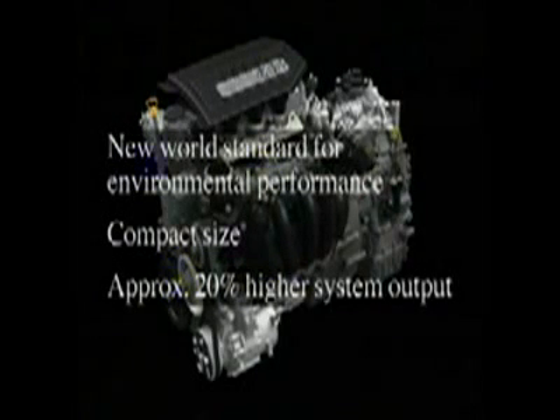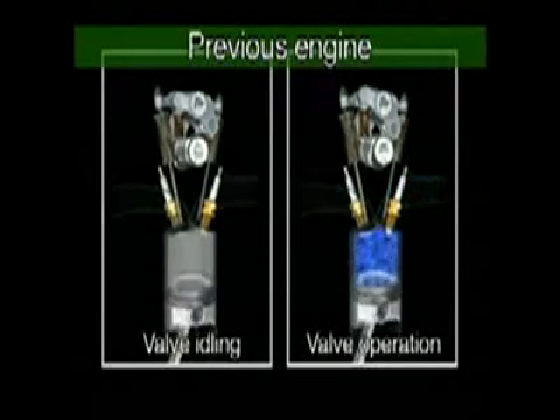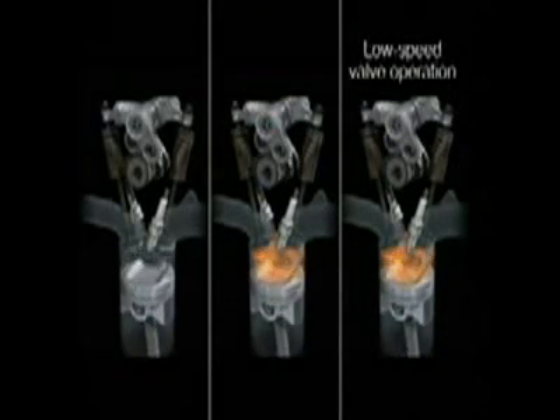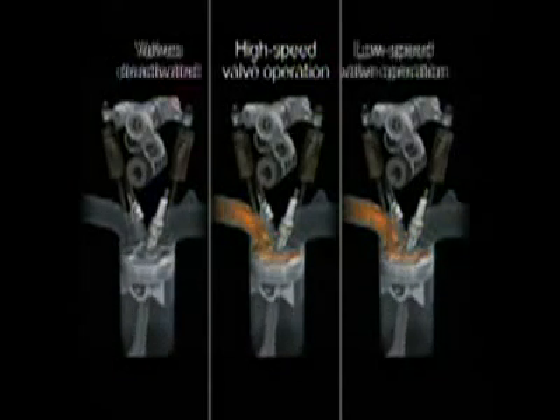The new system's engine features an intelligent variable valve control system that optimizes valve timing and lift in response to actual driving conditions. As compared to the previous hybrid system engine, which offered only two-stage valve control — activated and deactivated — Honda's new iVTEC engine offers three-stage control: low speed, high speed, and idle.